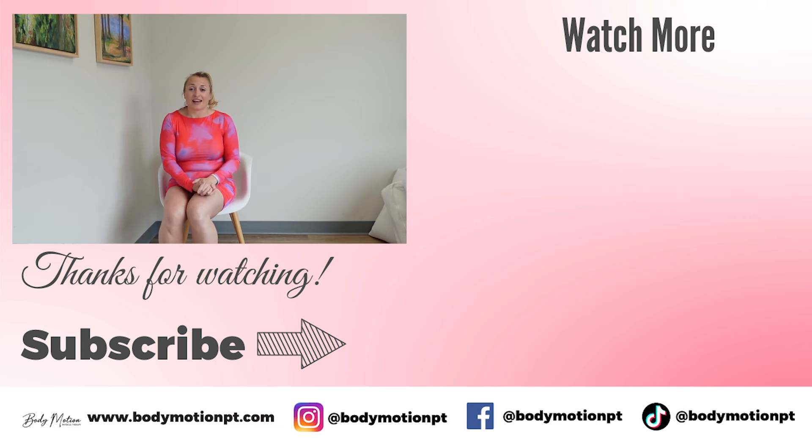In order to get your pelvic floor in tip-top shape, all you have to do is start to implement the exercises we talked about in this video. Thank you so much for being here — I'm Dr. Allison Fell, owner of Body Wash and Physical Therapy.